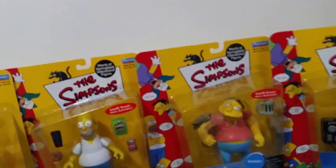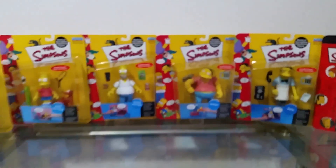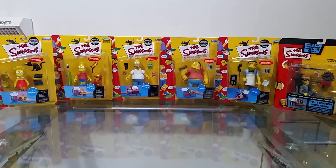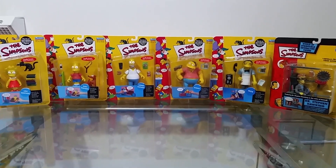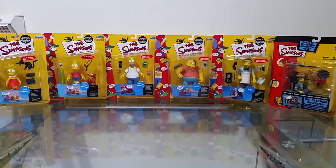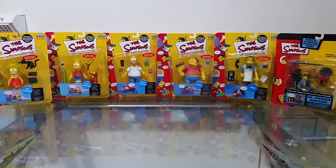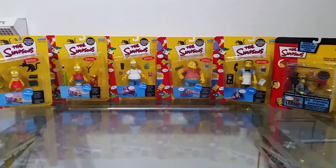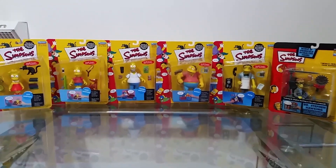Thanks for watching guys. If you enjoyed this video give it a thumbs up and let me know what you think of this Simpsons action figures line. If you have any of these figures, let me know — I look forward to hearing from you. Don't forget to subscribe for more action figure videos and reviews. Thanks for your time and I'll speak to you soon.